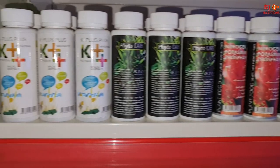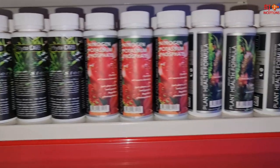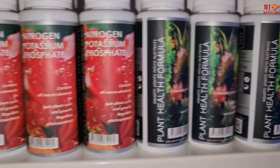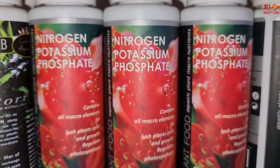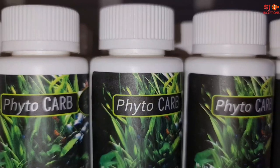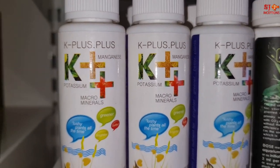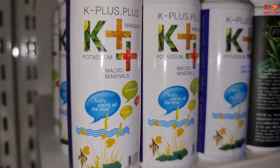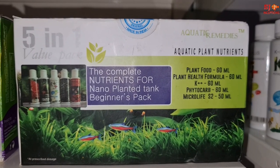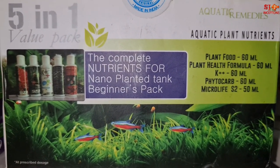For planted tanks, there are several supplements: Plant Health Formula, which has micronutrients; Nitrogen Potassium Phosphate, which has macronutrients important for growth and color; Phytocarb, which solves algae problems in planted aquariums; and K++, a potassium macromineral blend that works for coloration. There is also a 5-in-1 value pack including K++, Phytocarb, Nitrogen Potassium Phosphate, and Plant Health Formula, along with Microlife S2 for beneficial bacteria.